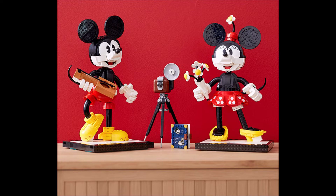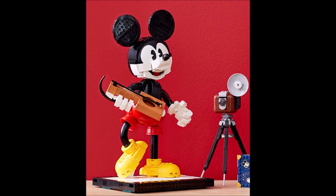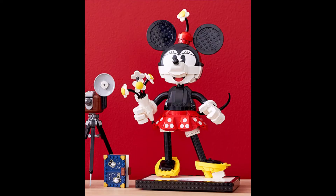Hey guys, what's up! This is just a short video — we have a new photo from the Lego Disney characters Mickey and Minnie Mouse set, number 43179. This set will probably be available at the beginning of July.